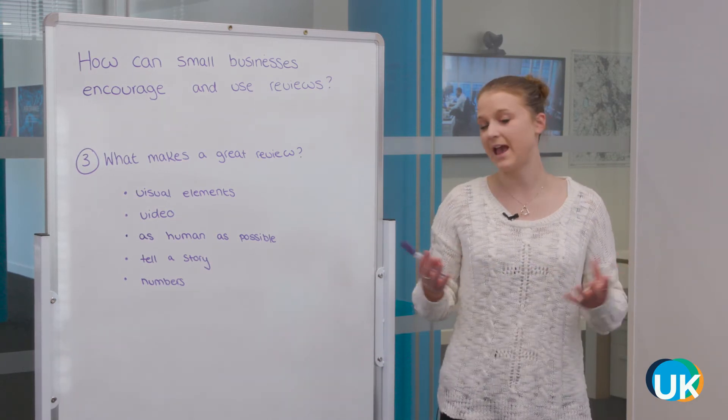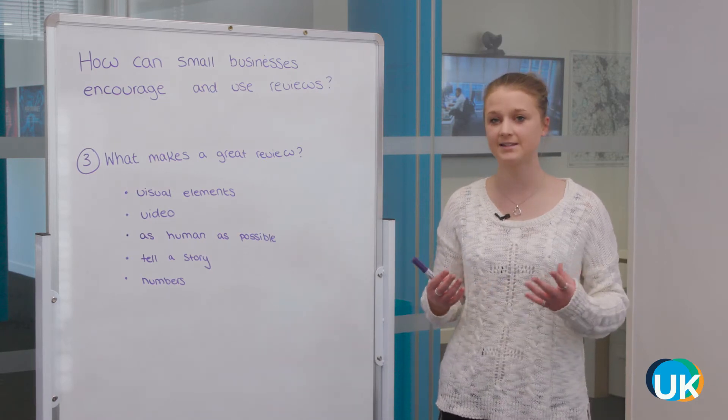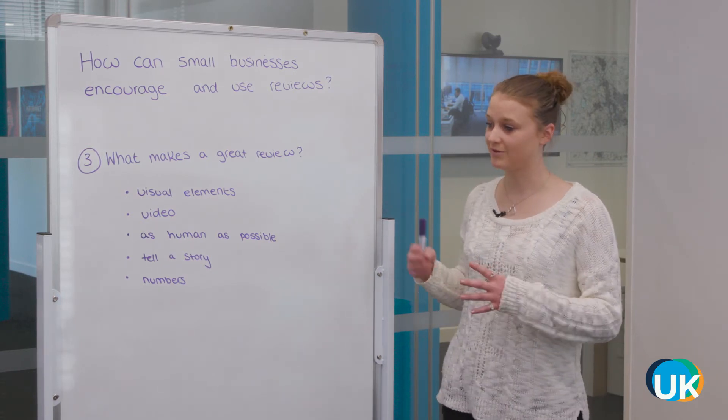Video is getting massive — people prefer to watch videos rather than read things nowadays. So if you could get someone giving a testimonial via video, that would also make a really great review.